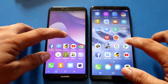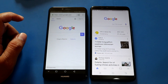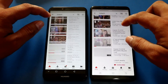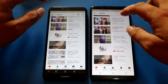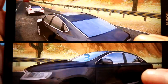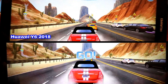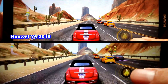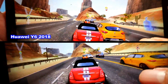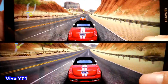Let's see the speed test and gaming test. On the speed test, Vivo Y71 opens apps a bit faster than Huawei Y6 2018. When it comes to the gaming test, you can see that Huawei Y6 2018 has better screen resolution than Vivo Y71. What I like about Vivo Y71 is that it has tiny bezels, which makes the screen look wider, and it runs more smoothly compared to the Y6 2018.